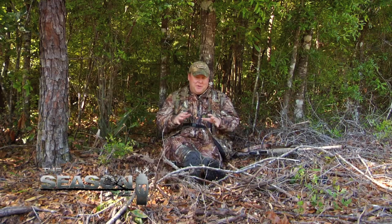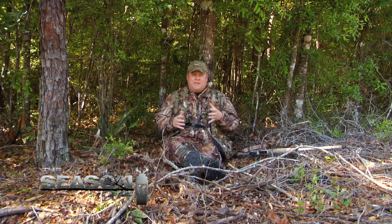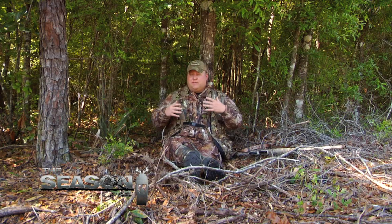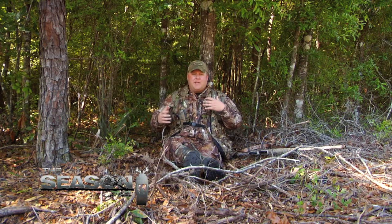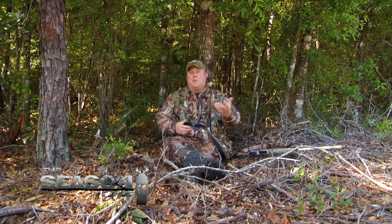I really appreciate you joining us here on the new justinmartinoutdoors.com. In the 'Beyond the Shot' segment of videos, I want to do more than just archery stuff and give you tech tips and advice on things beyond the shot, whether it's with a shotgun, rifle, or bow.